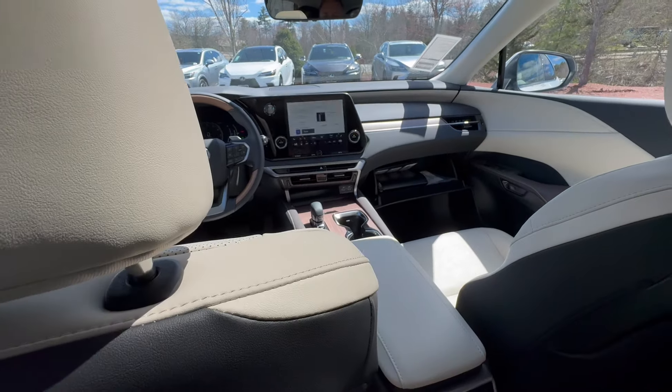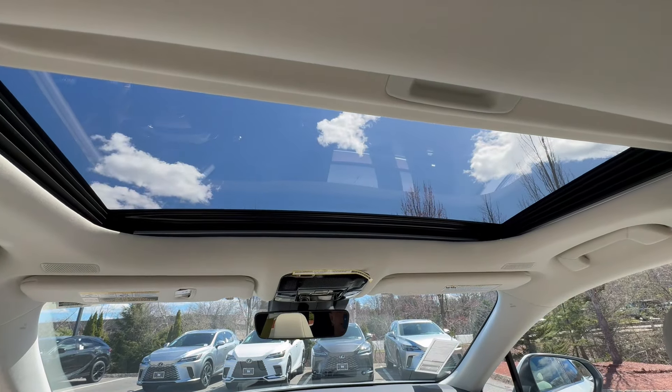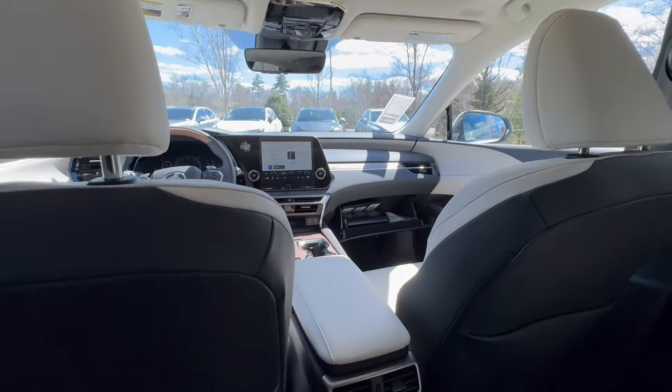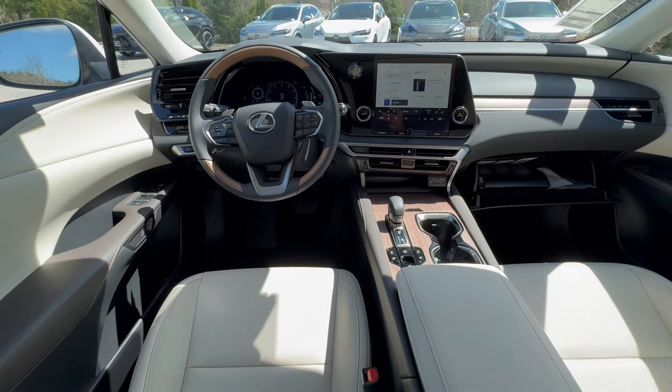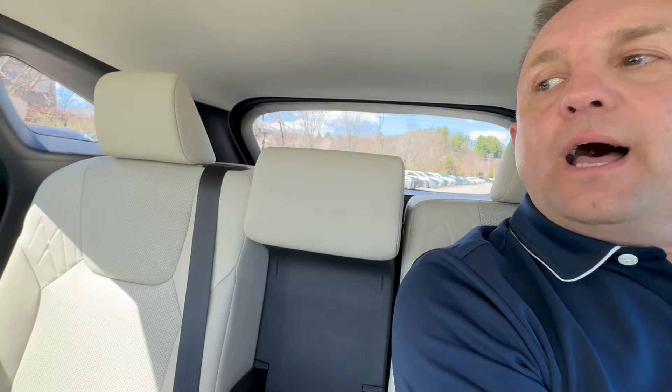There's your power moonroof — tilt and slide, and it's polarized too. The headliner is nice and light, giving a really airy feeling. I have a lot of room here — I'm over six feet with long legs — and there's a great amount of knee room behind myself in my own driving position. I can still stretch out more and have additional room. With the recline lever, I can recline pretty far back, and a comfortable position gives me lots of room behind me as well.